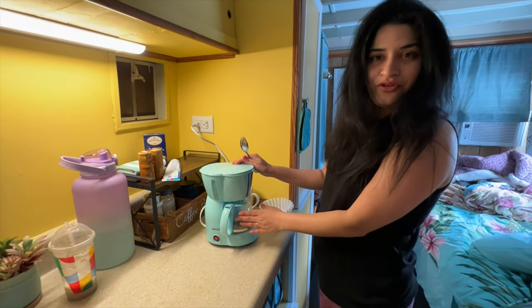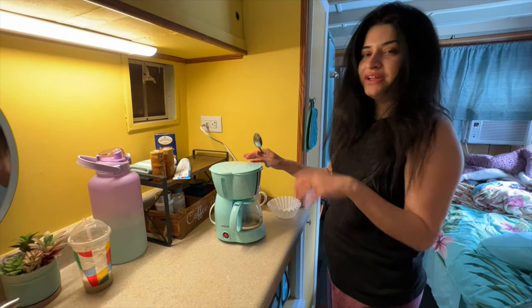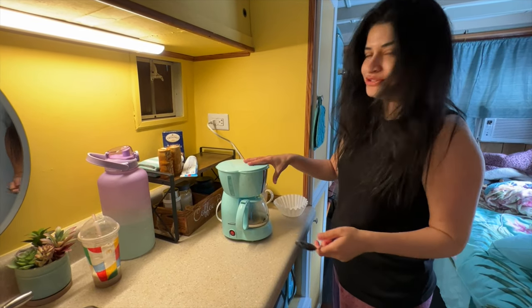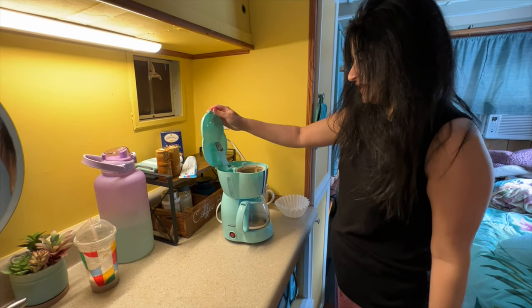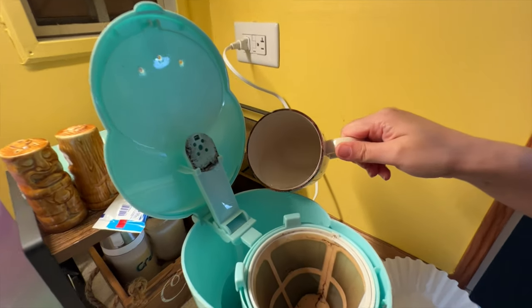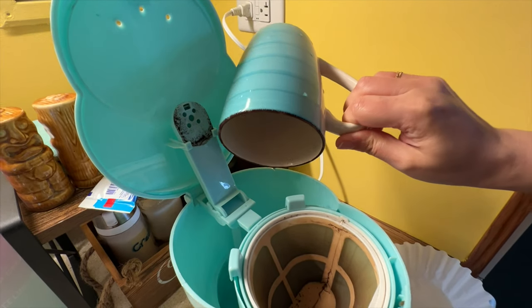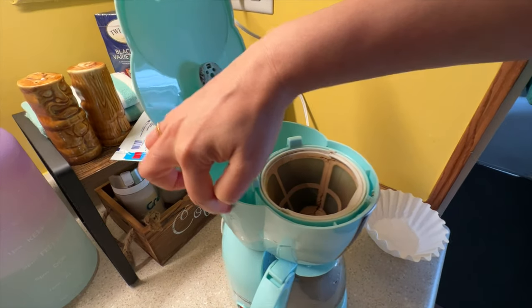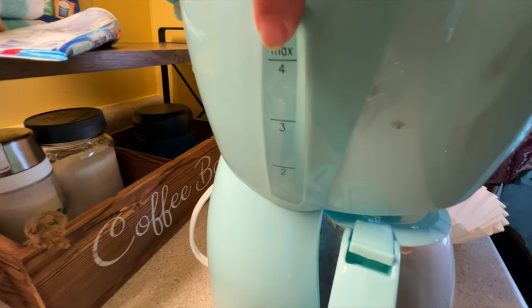This is our coffee pot. I'll show you how it is made. This will open up. We'll put water in the back as you want the coffee. You should put water to the max level.